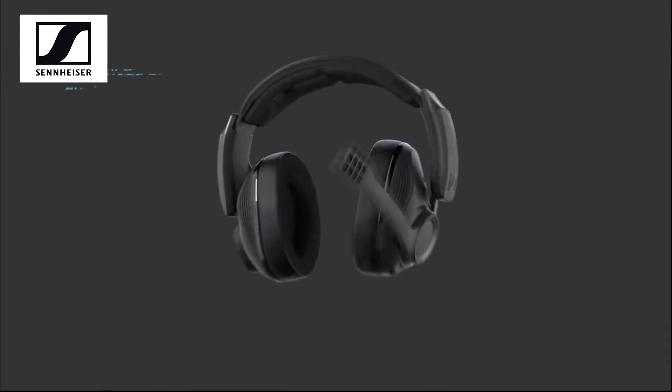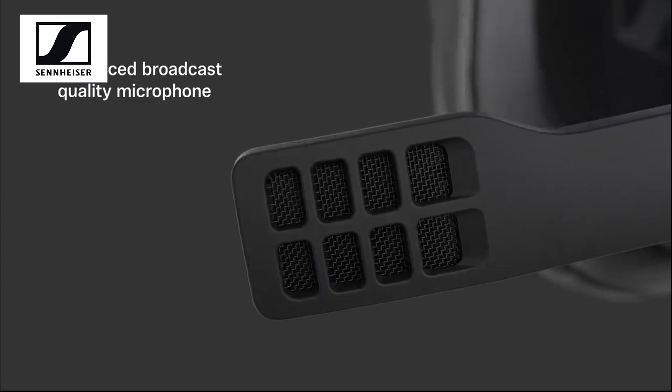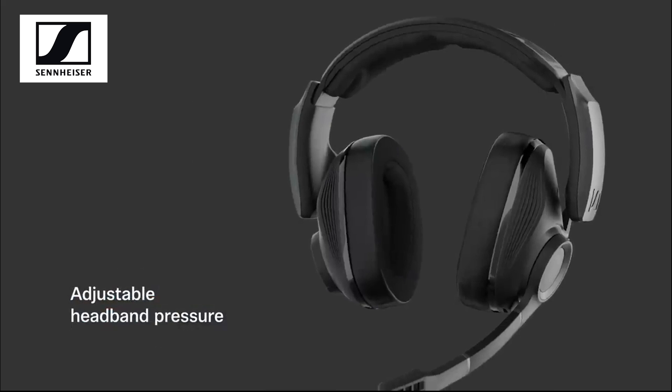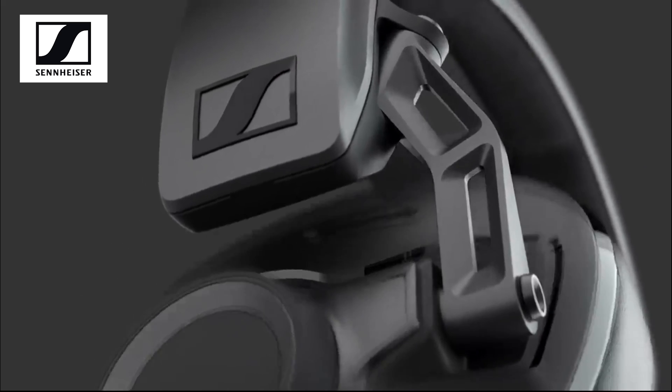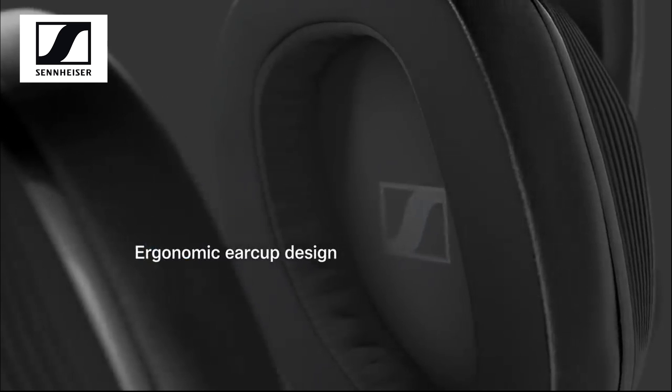The Sennheiser comes with its own built-in mic. Personal opinion, the quality of the mic is not the best, but it's not the worst. The headrest itself is fully adjustable. The earcup design is absolutely superb — it blocks out every single bit of noise possible.